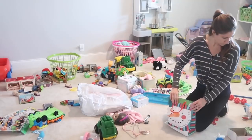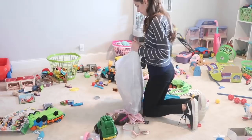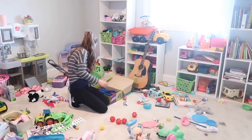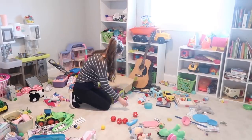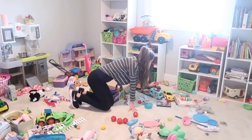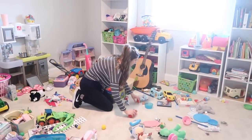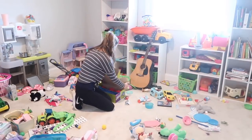Next I worked on sorting. This was definitely the hardest and most time-consuming part because there were so many pieces to all of the toys mixed all together — that is what my kids love to do. I really wanted to make sure that everything that went with each specific toy was all together in one spot. It just makes it so much easier and so much nicer for the kids to play with too. So I spent a ton of time trying to figure out where everything went and put it all together.